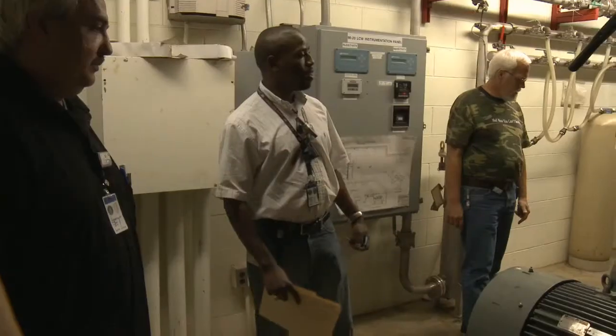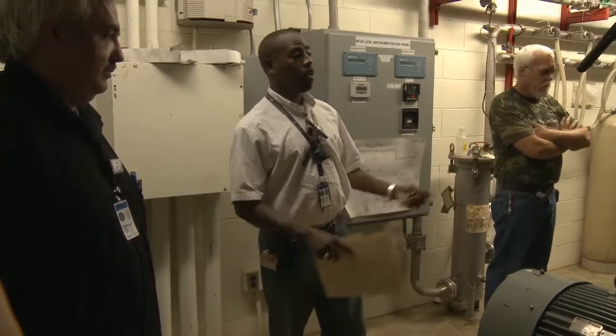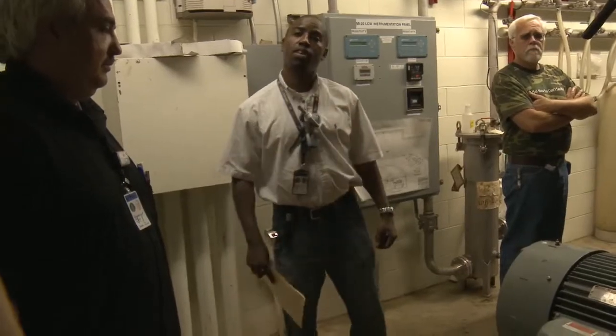I'm a mechanical engineer and fluids group leader here at the laboratory. They provide up to 1,500 gallons a minute in parallel with the other service buildings, for a total of 8,000 gallons per minute into the main injector tunnel.